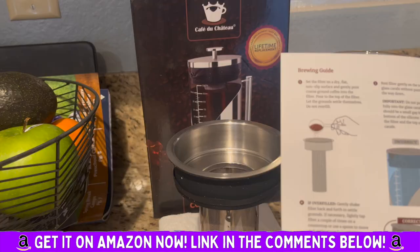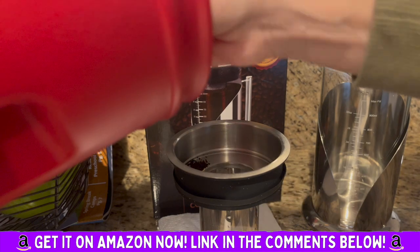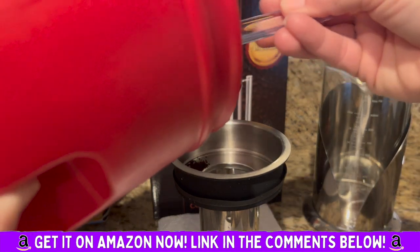The laser-cut filter keeps grounds out, and airtight seals prevent spills. This is built for longevity — just follow the instructions and it's very easy.